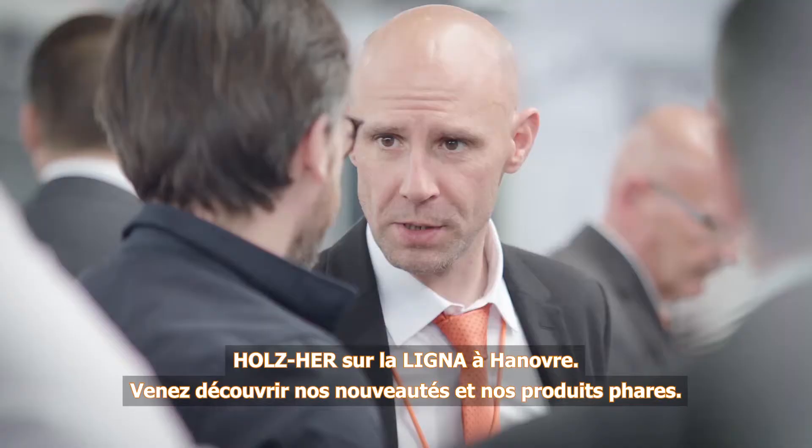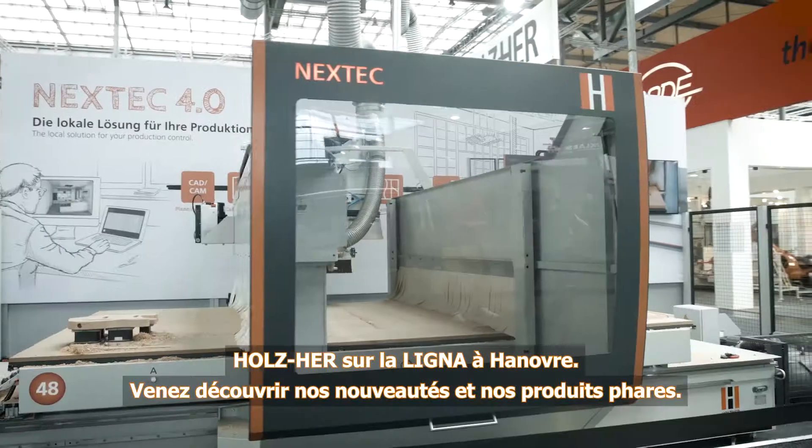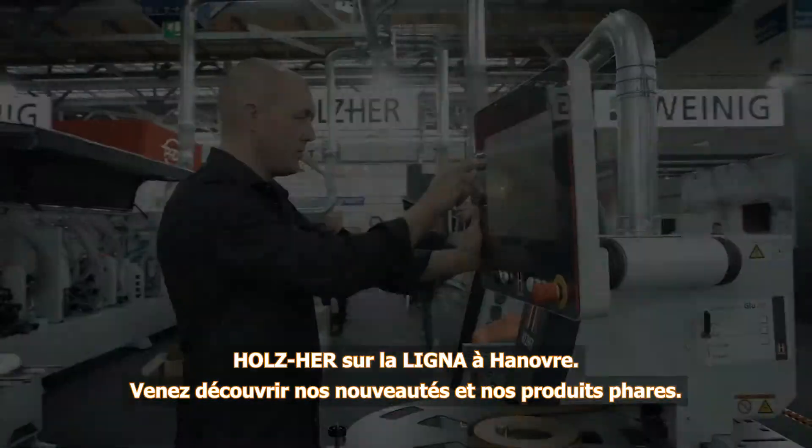Holtz here at the Ligna in Hanover. Experience our newest innovations and highlights.